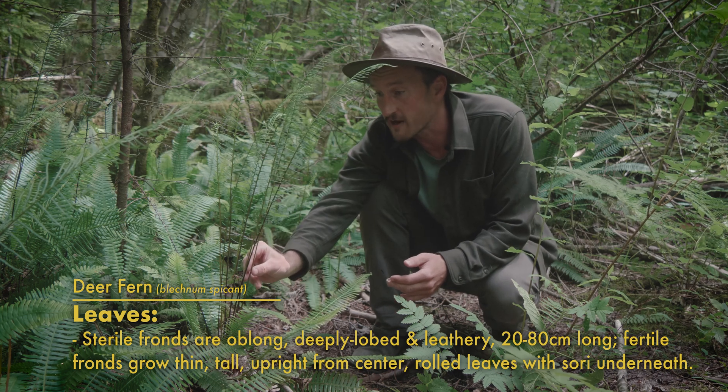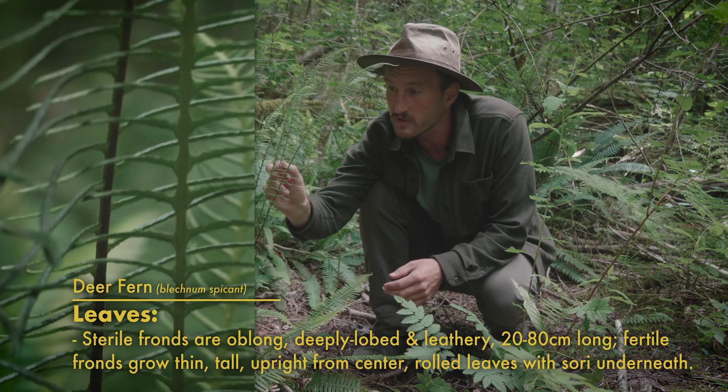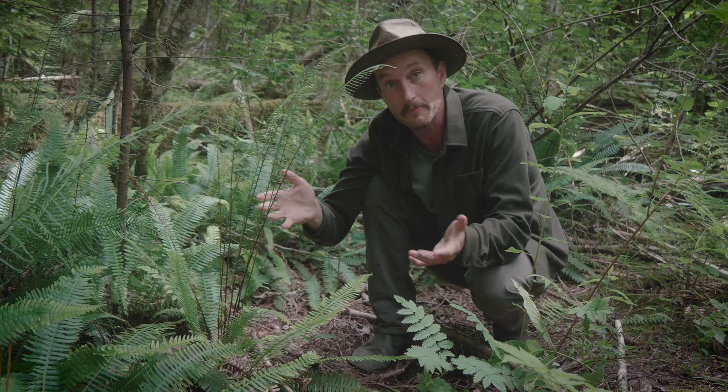The other fronds are fertile fronds that grow from the center, and these are really thin, erect, tall fronds that have really rolled leaves, and in those leaves contain sori, which is where they release their spores and how they reproduce.